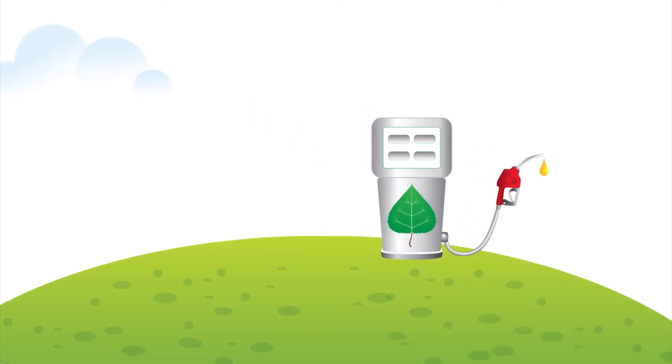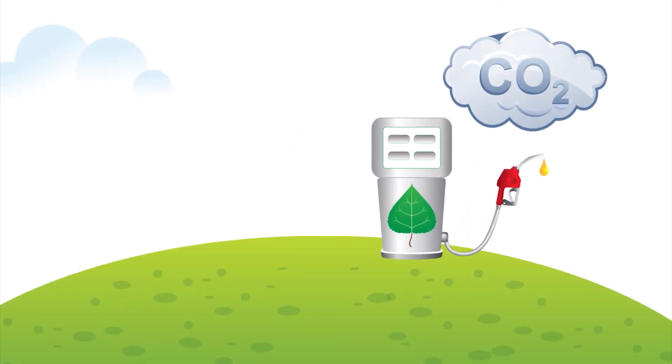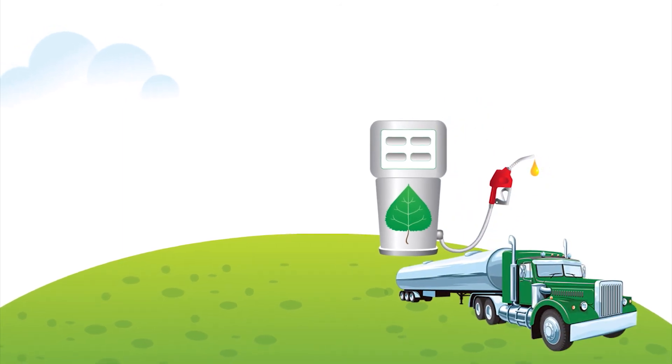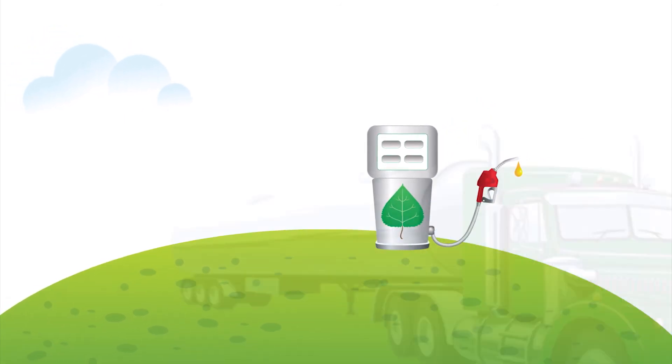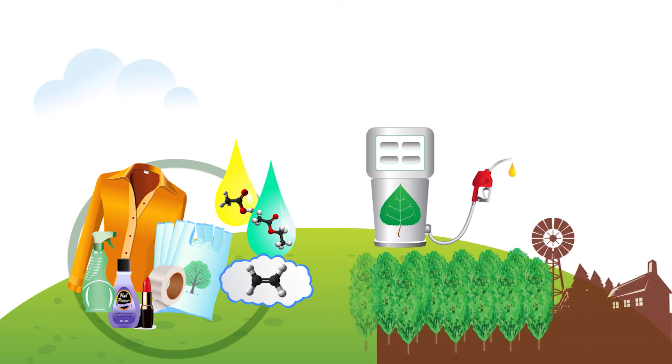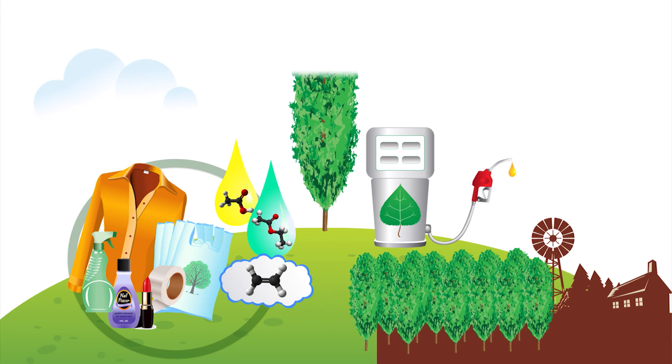In the long run, biofuels remain a key part of the solution for reducing greenhouse gas emissions and ensuring a domestic fuel supply. At the same time, establishing a supply chain and the technology for producing high-value bioproducts from renewable resources in the near term makes good sense economically and environmentally.